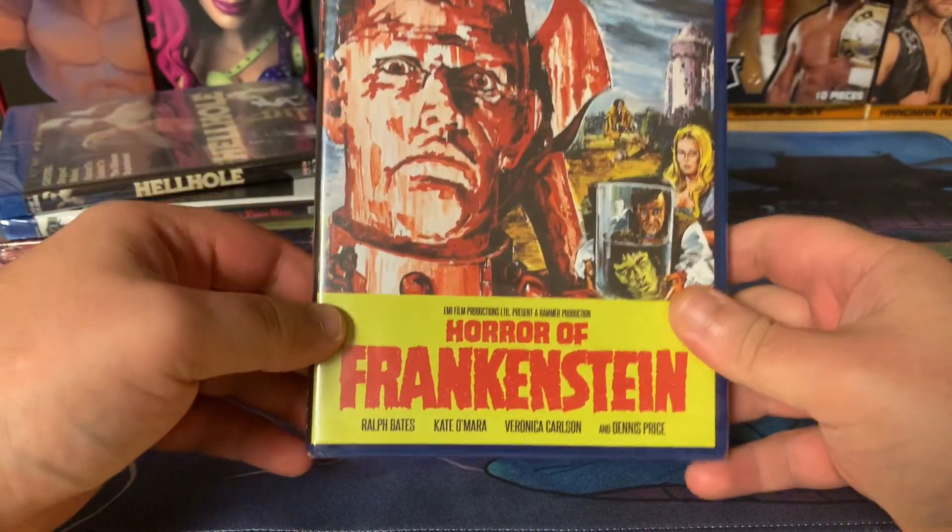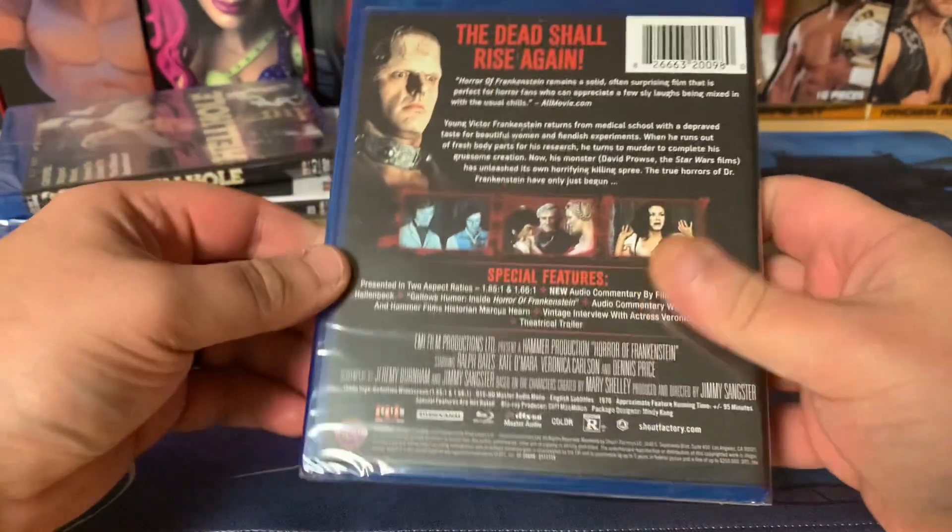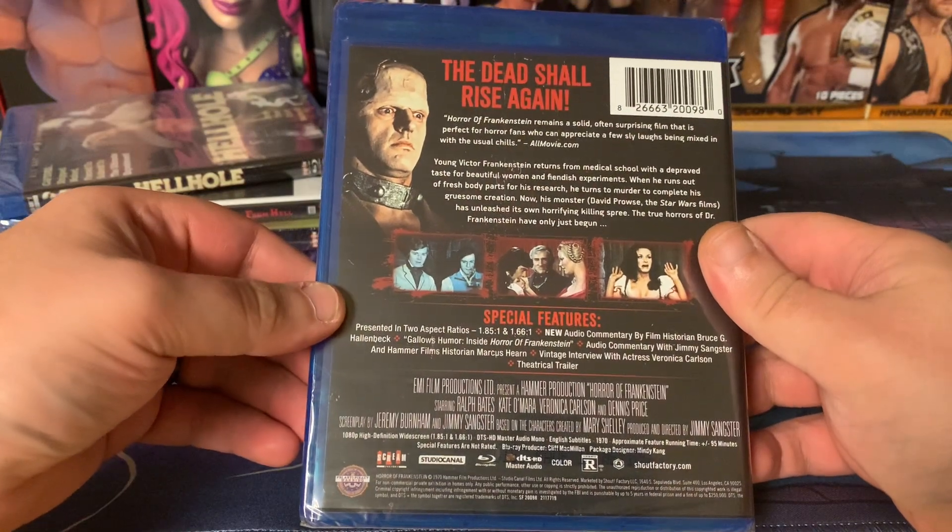Next up is Horror of Frankenstein. 'The dead shall rise again.'